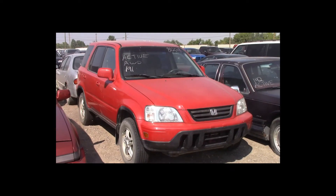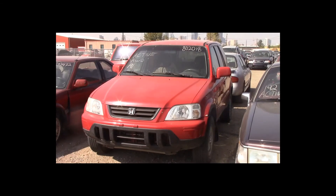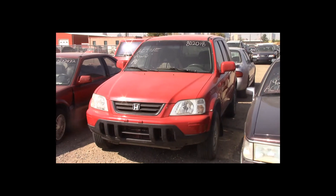Lot number 191 is a 1997 Honda CR-V. This vehicle is a 4-cylinder all-wheel drive with an automatic overdrive. It is loaded. Active.